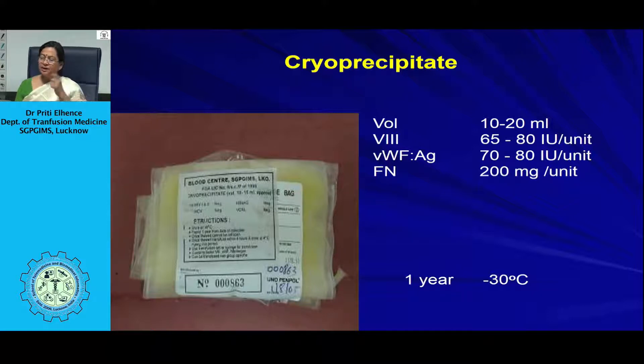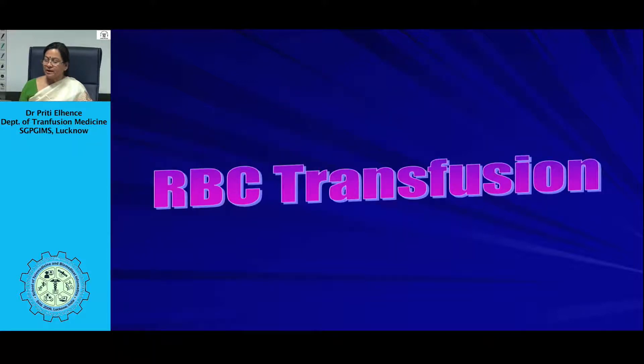RBC transfusion triggers in neonates: for severe cardiopulmonary disease, hemoglobin below 13 g/dL is an indication; for moderate cardiopulmonary disease or surgery, below 10 g/dL; for symptomatic anemia, around 8 g/dL; and in a bleeding patient or phlebotomy loss exceeding 25%, transfusion is indicated to maintain minimum hematocrit. One should not try to replace iatrogenic losses but rather minimize them.